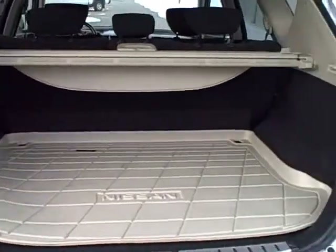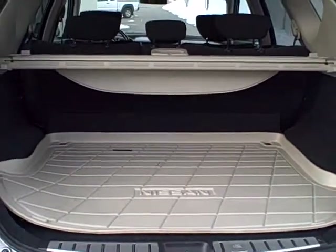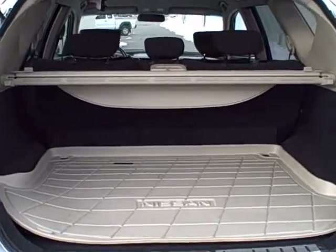Also has a nice spacious trunk area for golf clubs, groceries, etc. There's also a 60/40 split with the back seat, so you're able to fold down the seats to give yourself some extra cargo space.